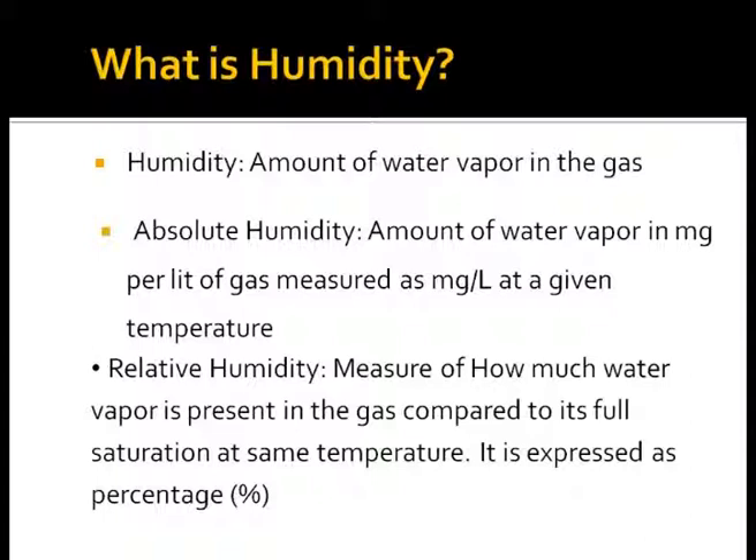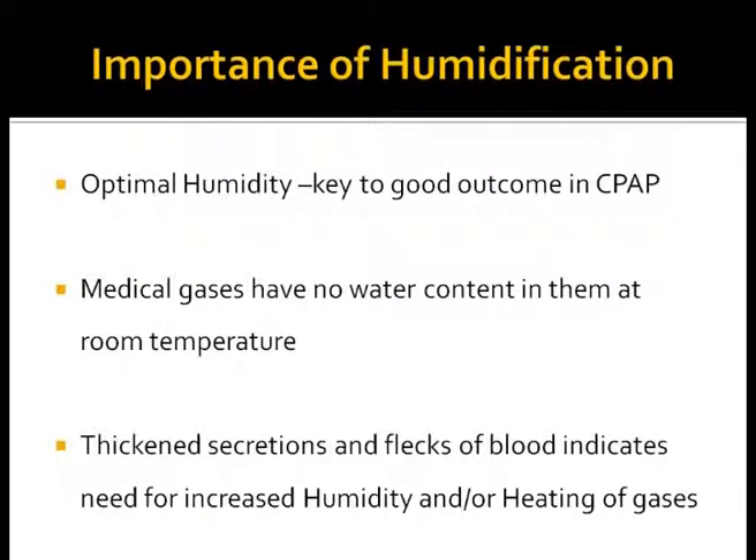Relative humidity is the measure of water vapor present in the gas compared to its full saturation at the same temperature, and is always expressed as a percentage. The mucociliary transport system is probably the most sensitive respiratory function to change with lack of humidity. Medical gases are dry and often cold. Dry inspired gases, while getting warmed up, take water from the underlying mucosa, resulting in dehydrated mucus which slows the transport rate and cilia beat frequency. Thickened secretions indicate an increased need for humidity and heating of gases.